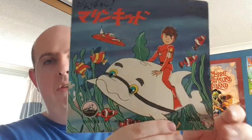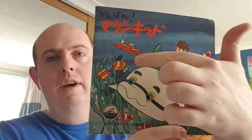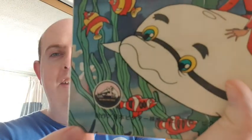On the reverse cover you've got Marine Boy looking very happy on top of Splasher, the P1 there in the background, and some fish. And that bit over there - oh, that's His Master's Voice, HMV! There you go, classic. So I think a lot of this episode is based on the first one.